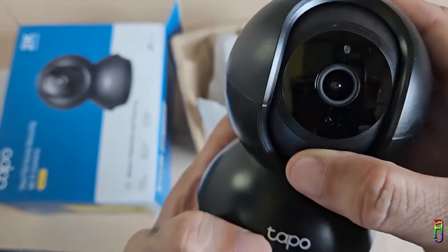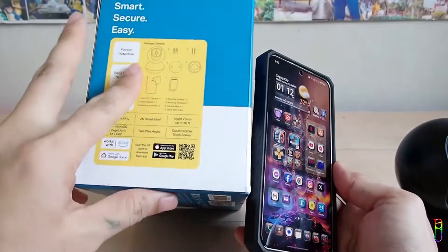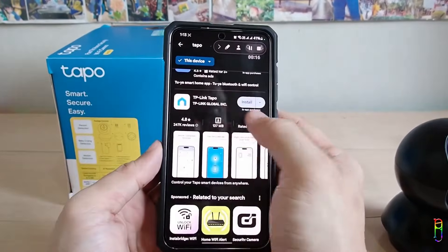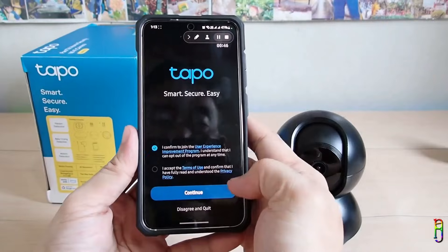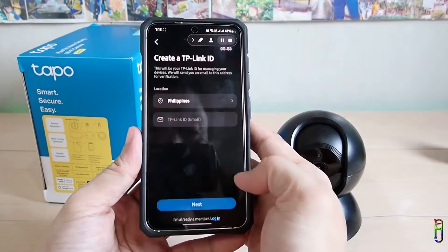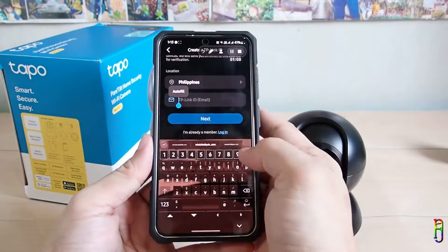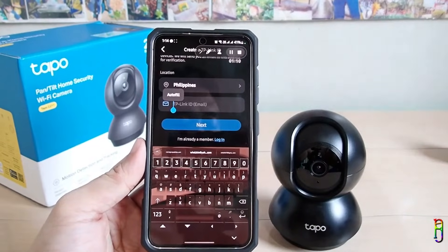Now let's move to the phone to set up the Tapo application. The easiest way is to scan the QR code on the box, which takes you to the Tapo app in the Play Store. Otherwise, go to the Play Store and search for 'Tapo' — you'll see TP-Link Tapo, just install that. Once installed, open it, accept the terms and conditions, and you can choose whether to join the user experience program. Then tap Continue. You'll need to log in using a TP-Link account; if you don't have one, you'll need to register your email address, set a password, and then verify via the link sent to your email to activate your account.